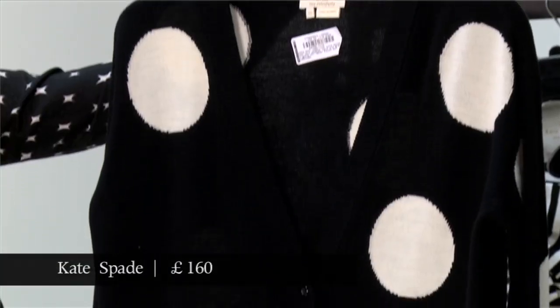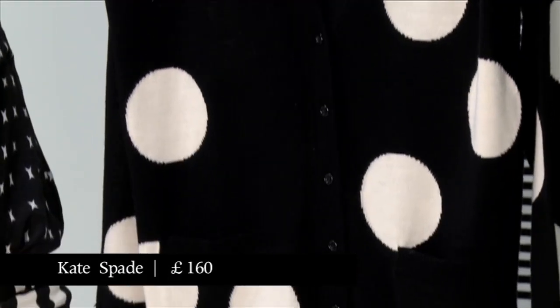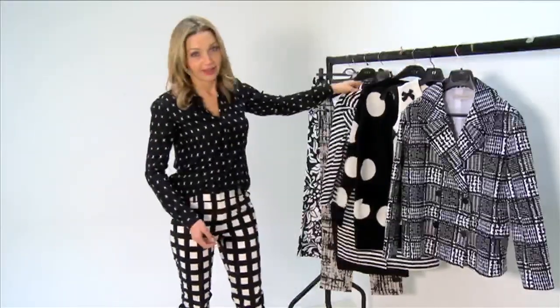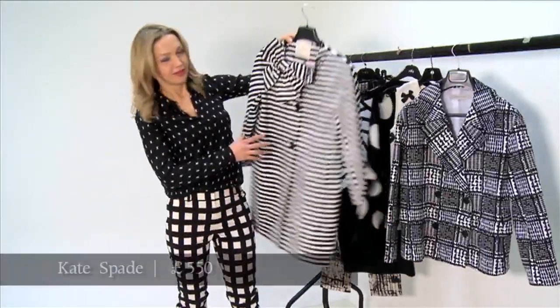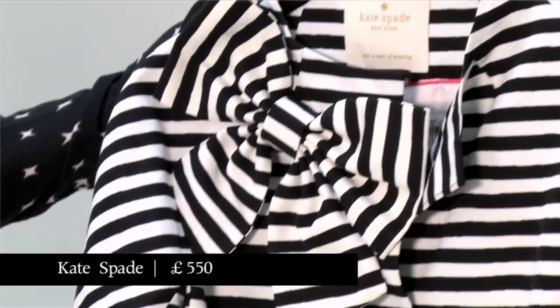And this is the other half of a kind of Alice in Wonderland twin set idea you've got going on here. And then thirdly from Kate Spade, this coat which is just so silly but so much fun and would brighten up any wedding this summer.